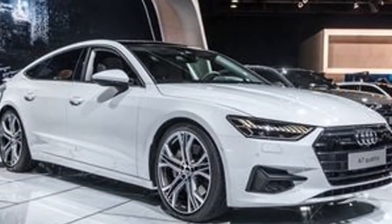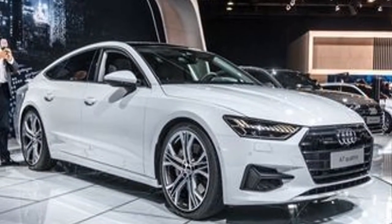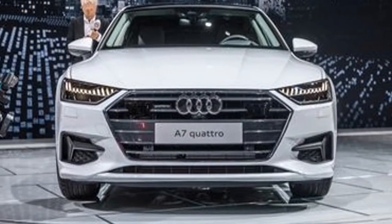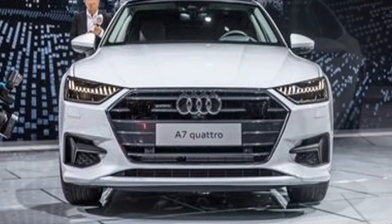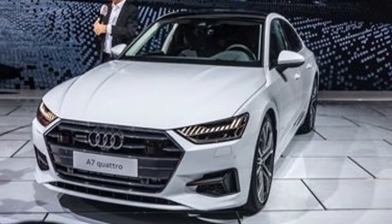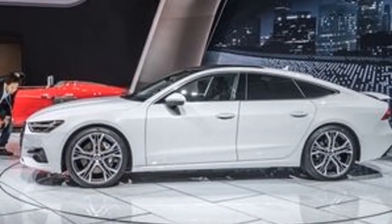Audi didn't imagine the four-door fastback roadster segment, however it could be argued that the German brand perfected it with the A7 full-size luxury sedan. It debuted as a 2012 model in the United States, and the A7 had charming looks that concealed an adaptable hatchback body style giving access to a sizable cargo hold.